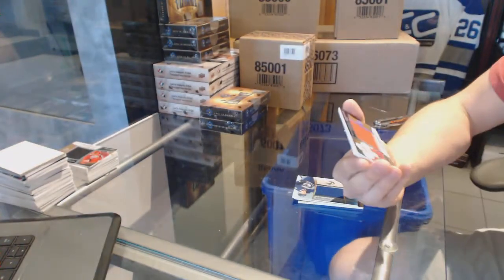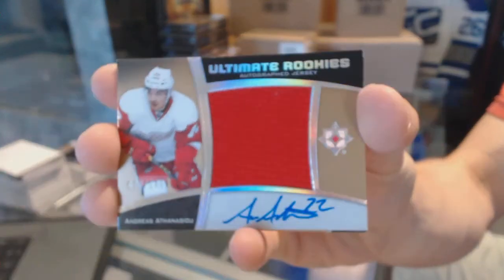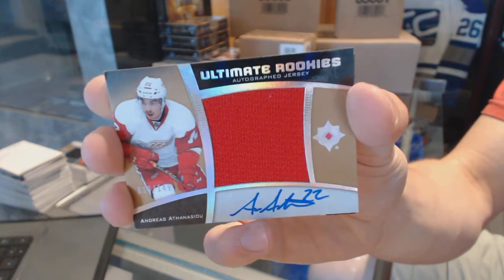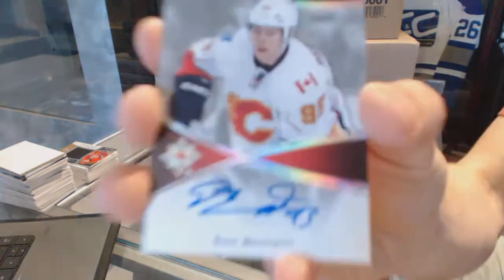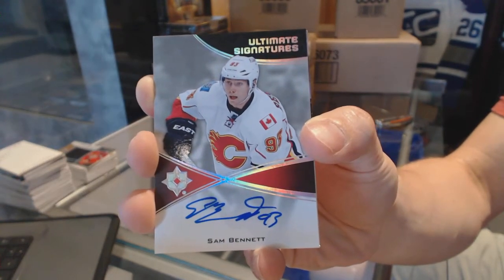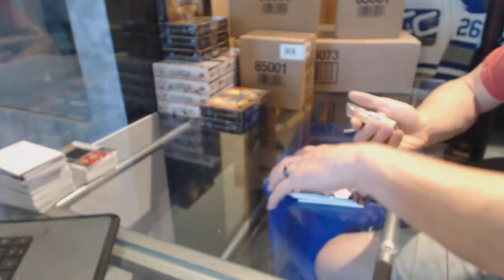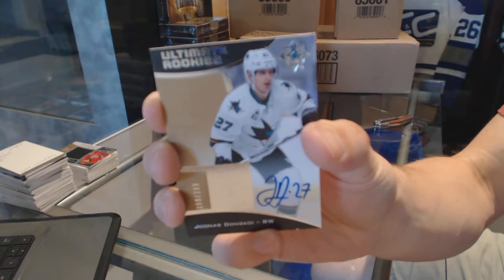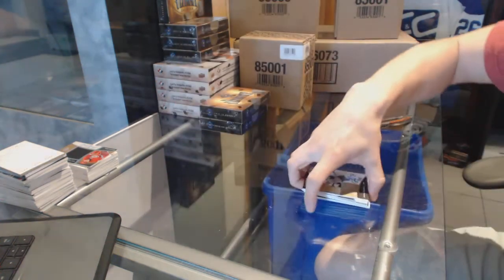We've got an Ultimate Rookies autographed jersey number 149 for the Detroit Red Wings — Andres Athanasiu. We've got an Ultimate Signature for the Calgary Flames — Sam Bennett. Those look sick this year! And a rookie autograph number 299 for the San Jose Sharks — Andres Donskoy.